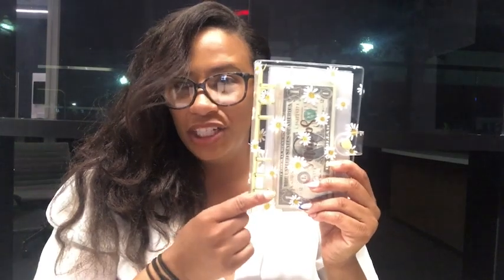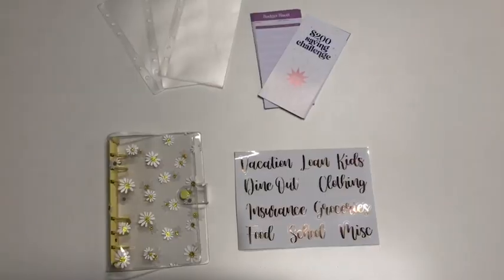Hi everyone, it's Shayna from WTI. So are you saving up for a vacation, or did an unexpected expense show up? Are you just trying to better budget your expenses? Then this budget binder from Soul Mama is for you.